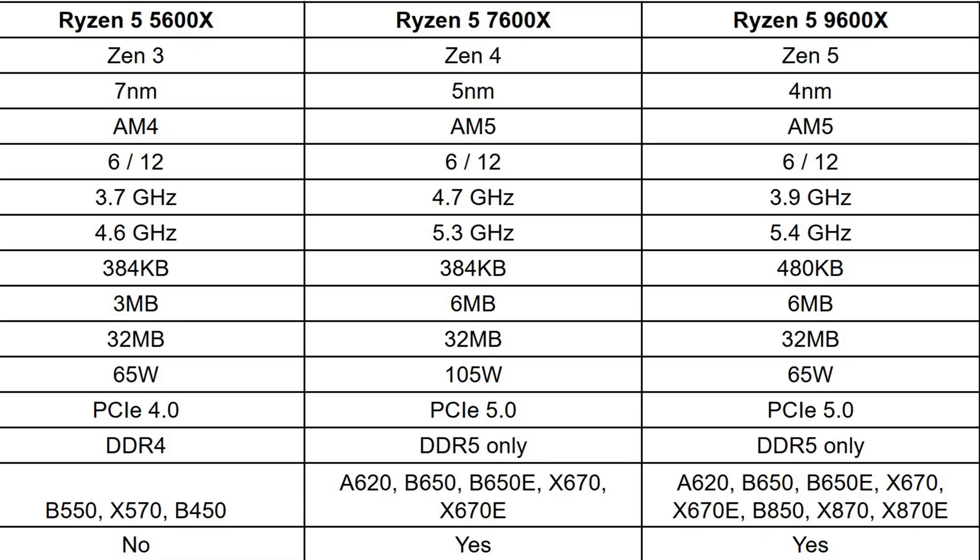On motherboard options, the 5600X can only operate on AM4 motherboards, which are older technology, while the 7600X and 9600X can operate on AM5, which will be supported up to 2027 at least. The TLDR is: I don't recommend the 5600X, as you're going to be buying into a dead end.